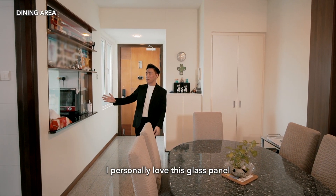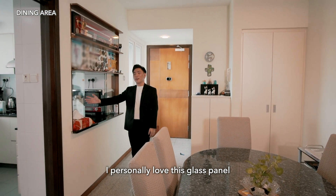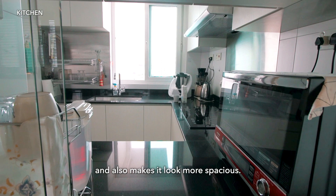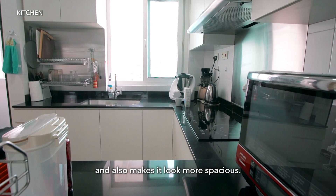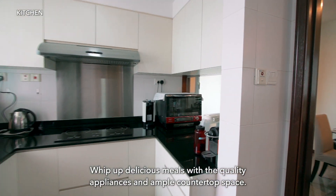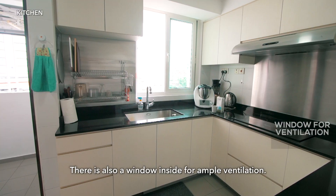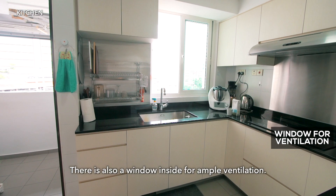Over here we have the kitchen. I personally love this glass panel as it allows you to look into the dining area when you are cooking, and also makes the space look more spacious. Whip up delicious meals with the quality appliances and ample countertop space. There is also a window inside for ample ventilation.